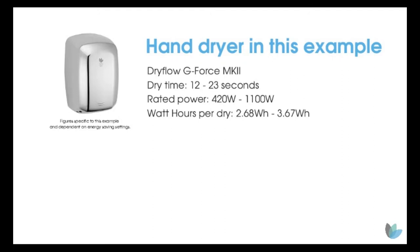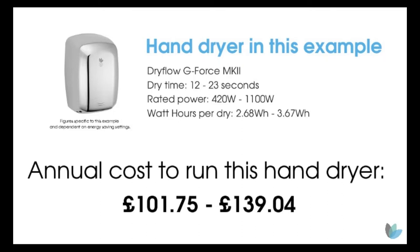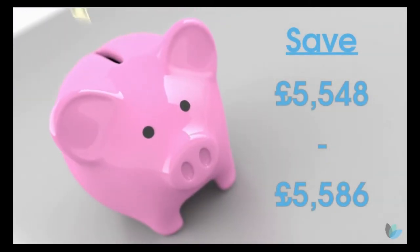To give you the example of an energy efficient hand dryer, we're going to use the GeForce Mark II. To run this hand dryer in this school for a full year, the running cost is dramatically lower. And what a saving — that's how much you could be saving by switching from paper towels to energy efficient hand dryers.